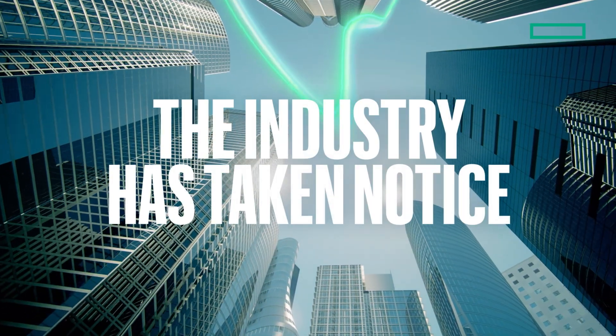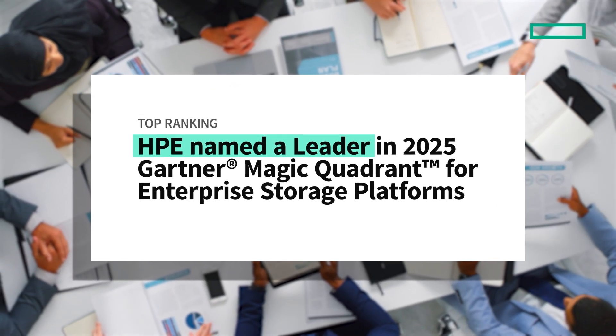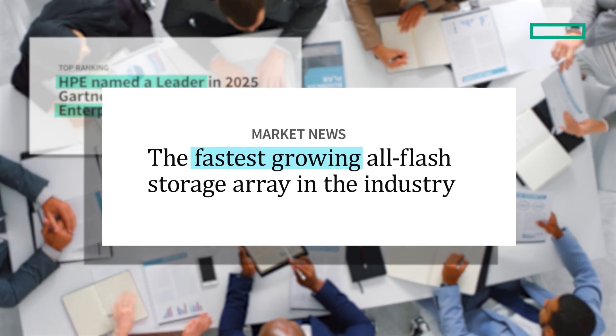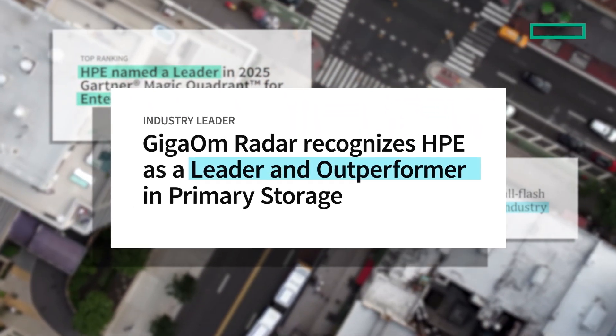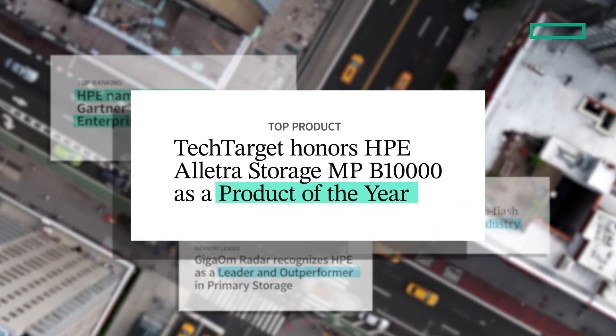And the industry has taken notice. HPE Electra Storage MP has been named a leader in the Gartner Magic Quadrant for enterprise storage platforms. It's the fastest-growing all-flash storage array in the industry according to IDC, highlighted as a leader and outperformer by GigaOM, and awarded a TechTarget Product of the Year.